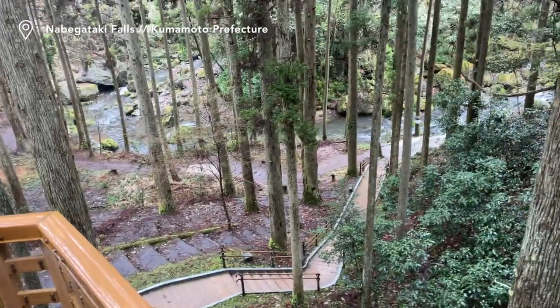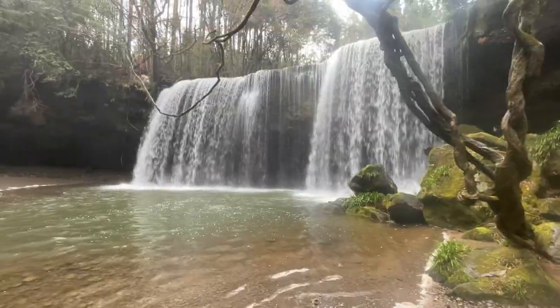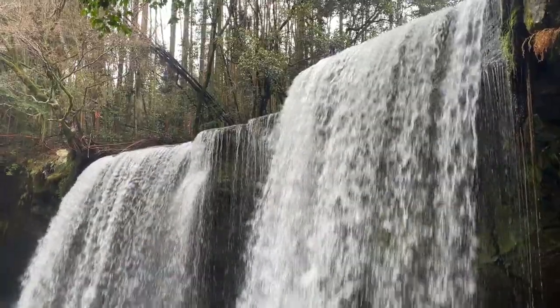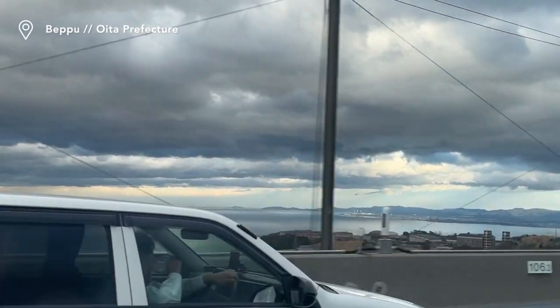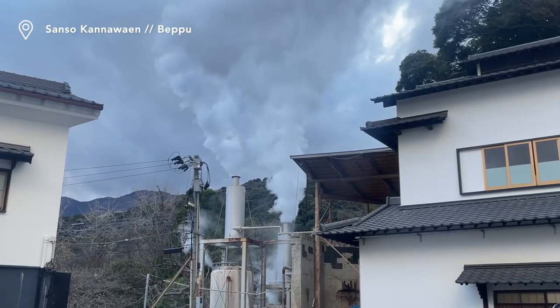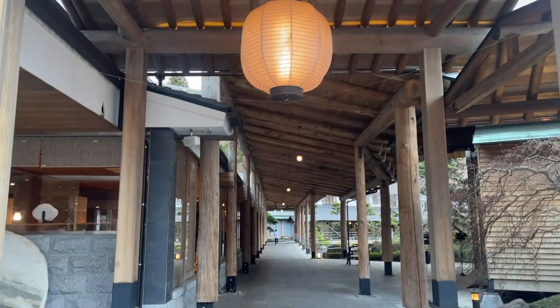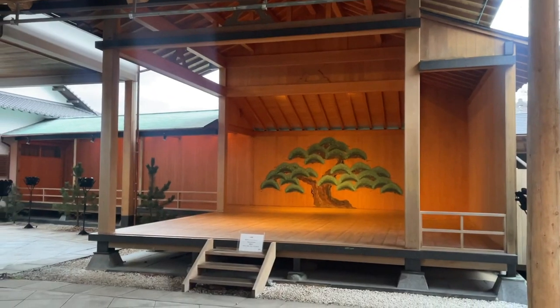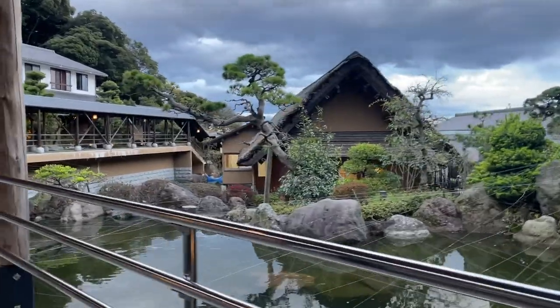Kyushu has numerous striking waterfalls, and our next stop was at the Namegataki Falls. The waterfall is 10 meters tall and 20 meters wide, and what makes it particularly interesting is that you can walk behind it. Finally, we arrived at Beppu, one of the most famous onsen towns in Japan, located in the Oita prefecture, which produces more hot spring water than anywhere else in Japan. The view of the townscape with plumes of rising steam is rather striking.